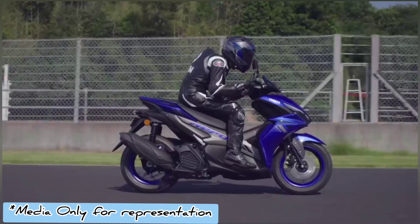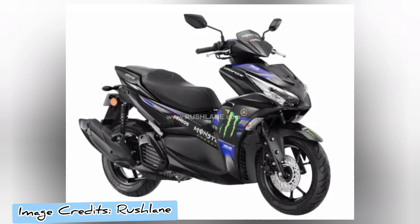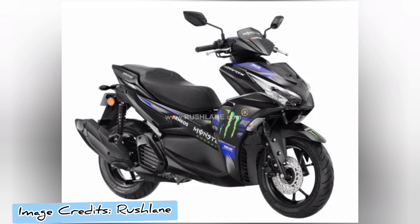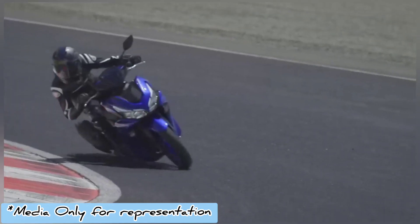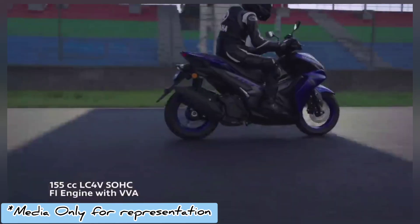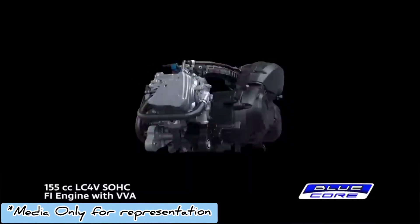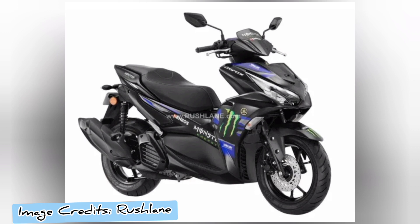Powering the Yamaha Aerox is a 155cc four-valve liquid-cooled Blue Core engine equipped with Variable Valve Actuation, that kicks out 14.7 bhp of power at 8,000 rpm with 13.9 Nm of peak torque produced at 6,500 rpm. The scooter is now OBD2 and E20 fuel compliant.